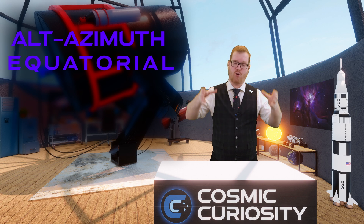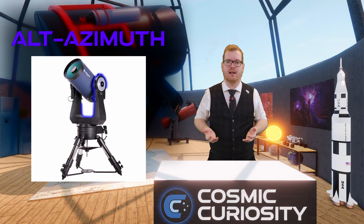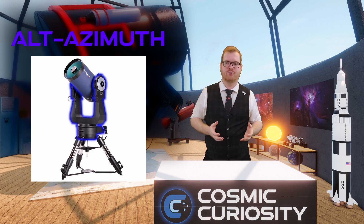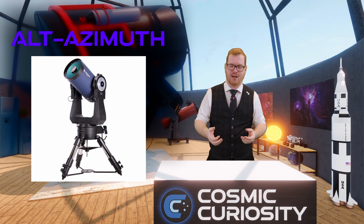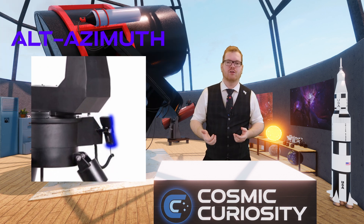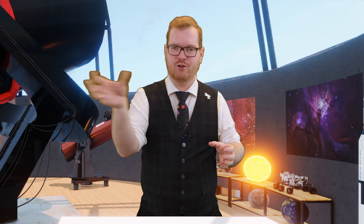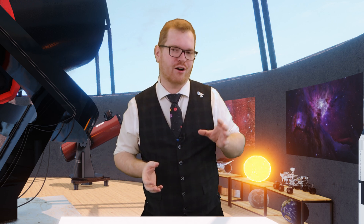The alt-azimuth mount is essentially a fork the telescope sits in. It's a simple and often cheaper design, but if you want any kind of tracking you need a computer hooked up to it — sometimes a small hand controller that you dial in. One downside is that these mounts often come bundled with a specific scope and aren't easily replaceable, making the upgrade path not ideal.